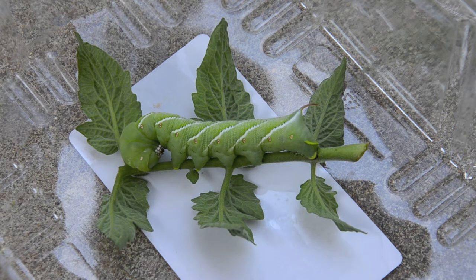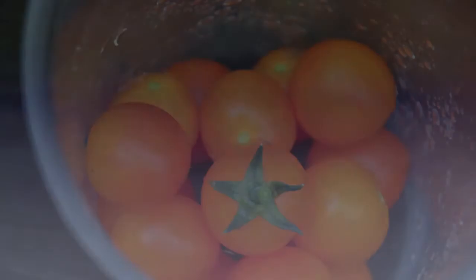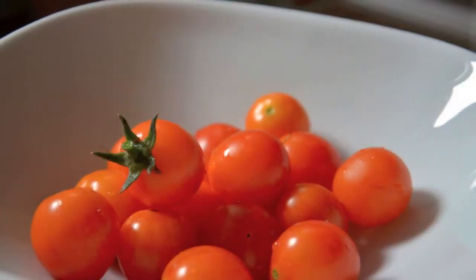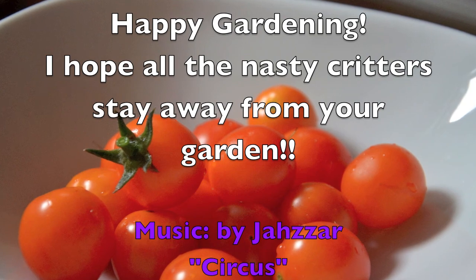Anyway, now I feel like a real gardener. I guess if you grow tomatoes you're always gonna run into one of these guys sooner or later. Year three — my first tomato hornworm. Nasty.